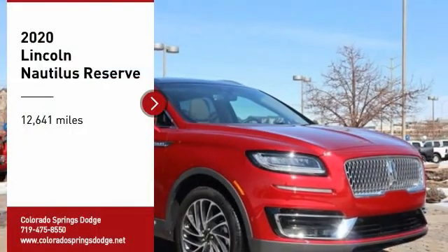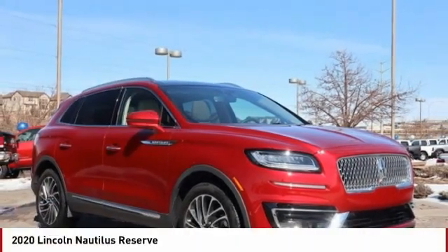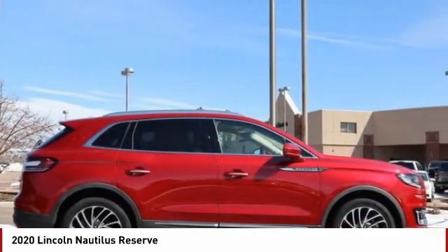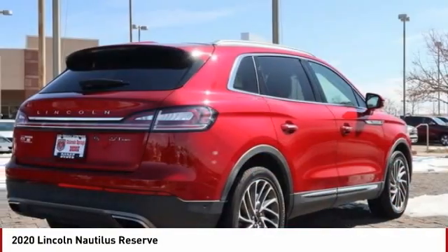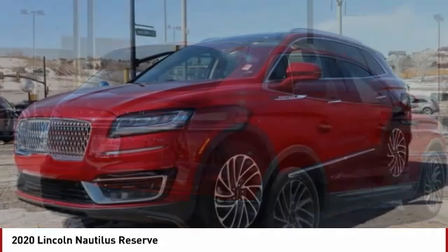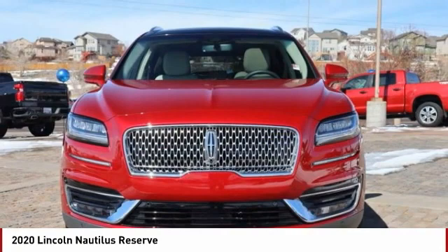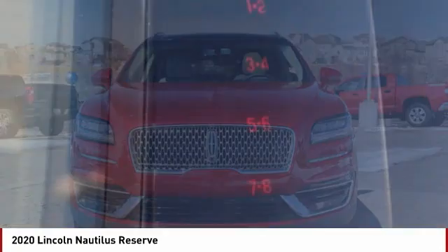Looking for the right vehicle? Check out the 2020 Lincoln Nautilus. The Lincoln Nautilus crossover provides you with all the functionality you need in a vehicle — plenty of space, lots of safety and technology options, and a high-end interior feel makes this the perfect vehicle.